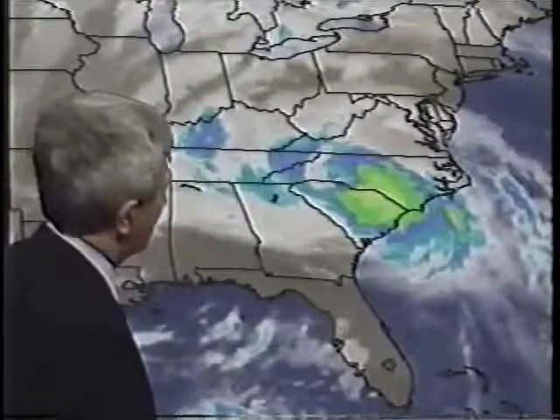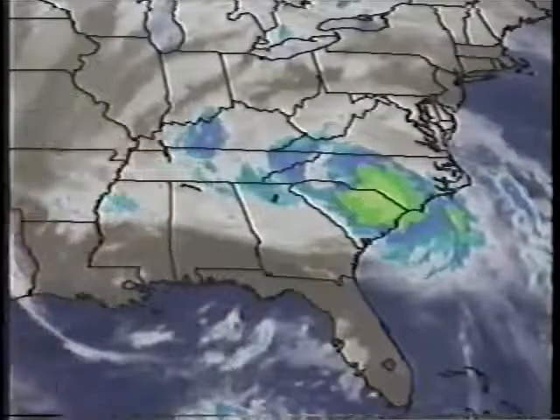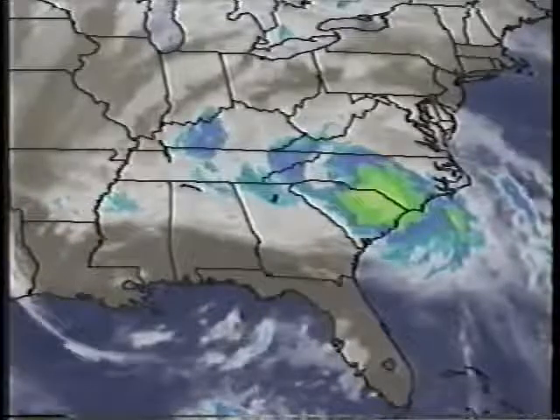Unfortunately, Iris, which was once a tropical storm, has been lost in the confusion with Hugo, and that is some good news. We look at a picture of it right now — it's near Charlotte, North Carolina. They had a wind gust to 81 miles per hour, and that should be diminishing pretty soon in due time.